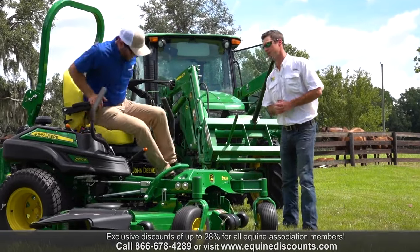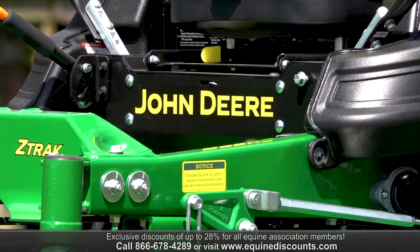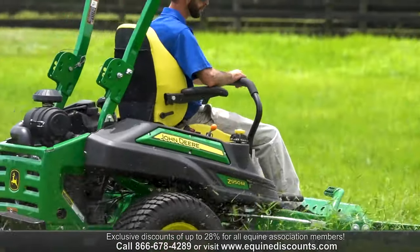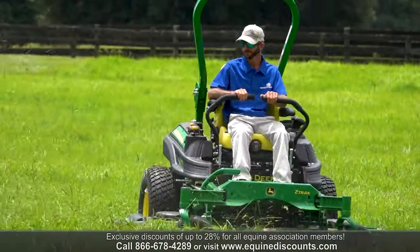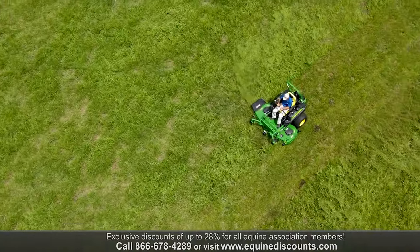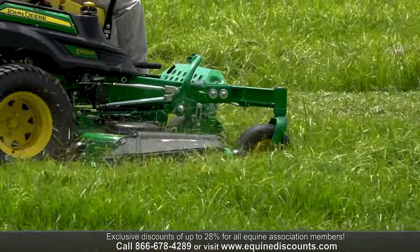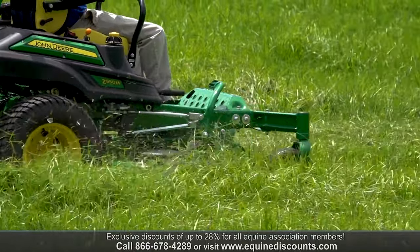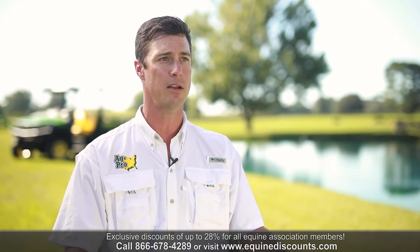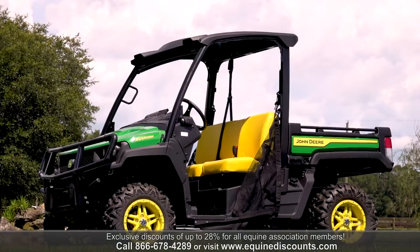Out here today, we also have the John Deere Z950M commercial zero-turn. It has a 27-horsepower Kawasaki engine with a 72-inch deck. It's one of our more popular models for anyone with large acreage or horse farms, farmers, or large property owners. It lets you cut a lot of ground at one time and gives you a very finished cut around barns, houses, and tight areas. A lot of people mow paddocks with them, so it's a great all-around mower.